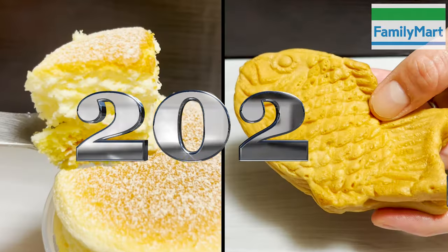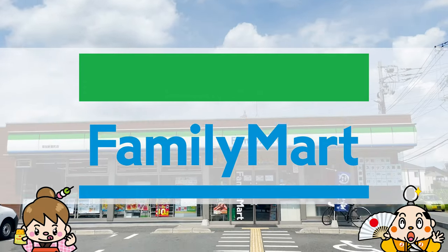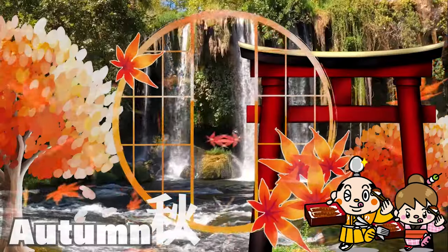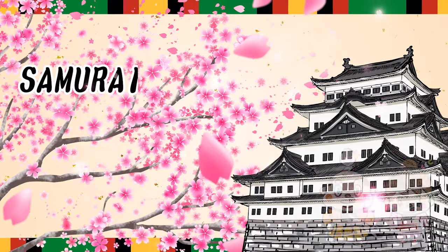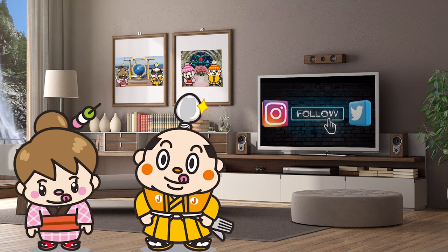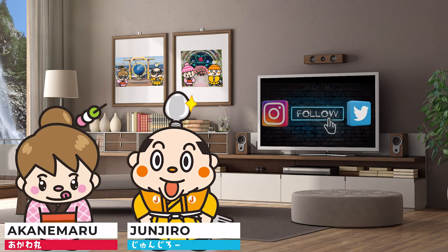Latest in 2022, Family Mart's 10 Best Products. Samurai Junjiro Channel. Hi, I'm Samurai Junjiro, born and raised in Japan.